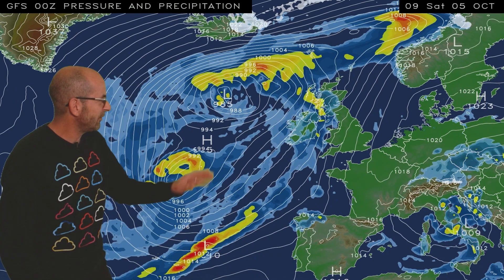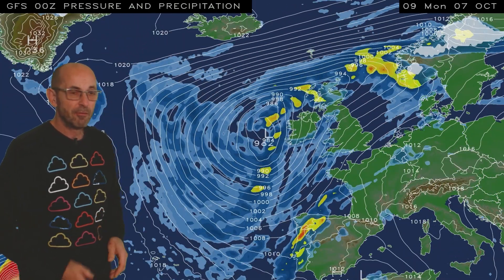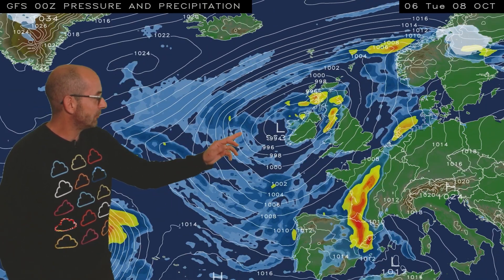There is uncertainty at the moment about how quickly those fronts will move eastwards across the UK. As I run the sequence, unsettled conditions really start to become established in all areas through the weekend, then into the early part of next week. This low pressure stays close by, bringing an ongoing risk of showers or longer spells of rain — it's a mixed picture.